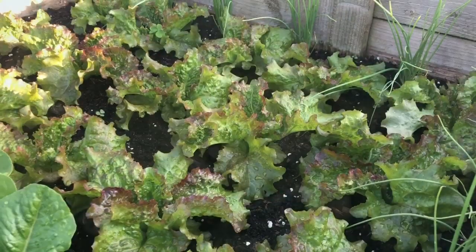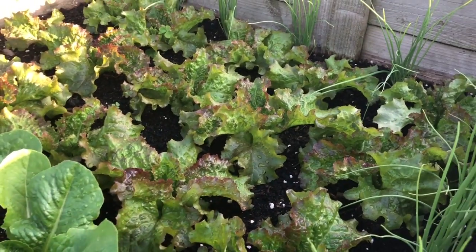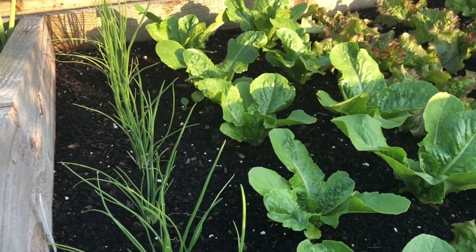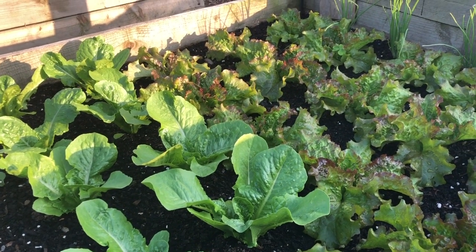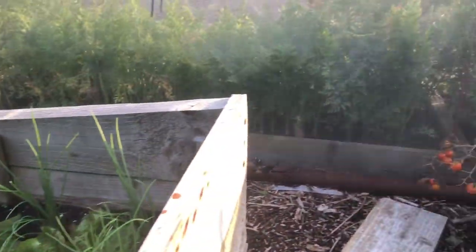One more new lettuce bed — this is Grenoble Red again, and then some hearting lettuces, and then some more spring onions around the outside. So I am starting to get some lettuce and hopefully I'll get all the way through.